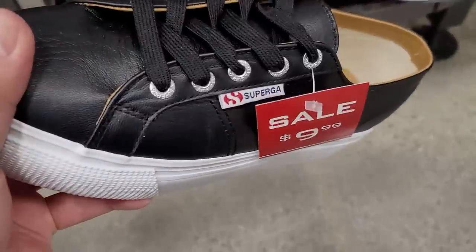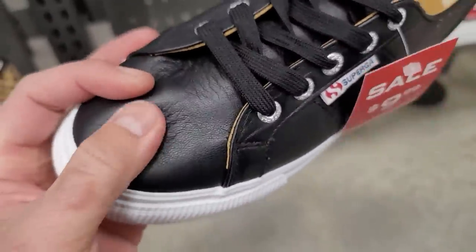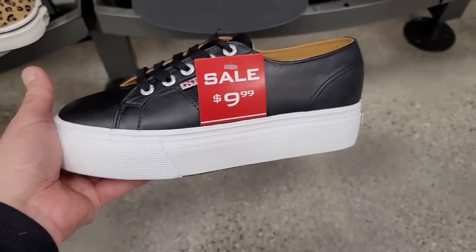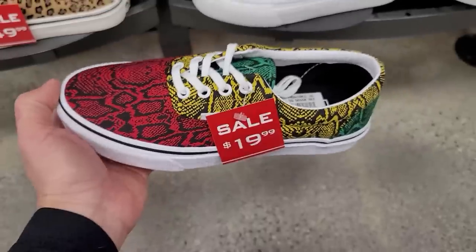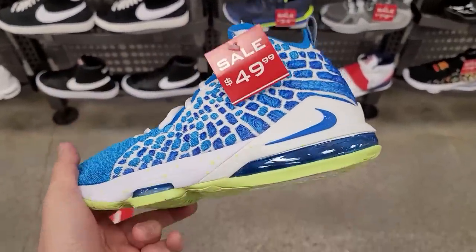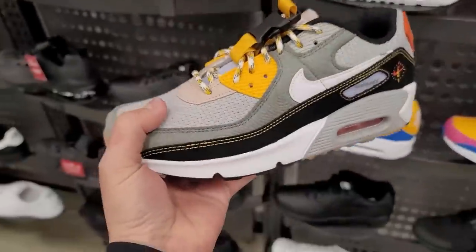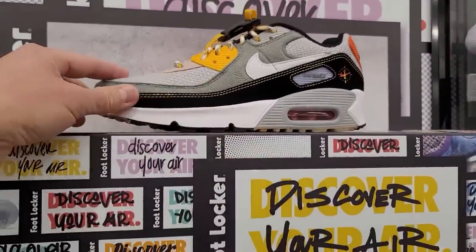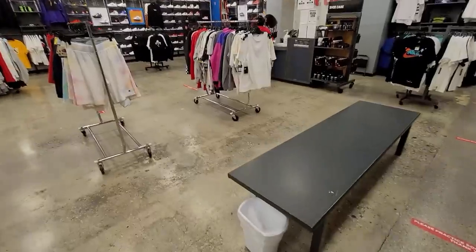I thought this was a Supreme collab but it's Superga — $10, platform, and the leather is actually not bad, like Jordan 1 Mid leather quality. Normally $30, so it went from cheap to extra cheap. They've got some Vans in the women's section, hella cheap at $20. More Vans with different materials. In the kids section, these match the cheapest we've ever seen them — $50, normally $160. There are some dope kids colorways here, different materials and colors. I might have to get one for my kid at $80.